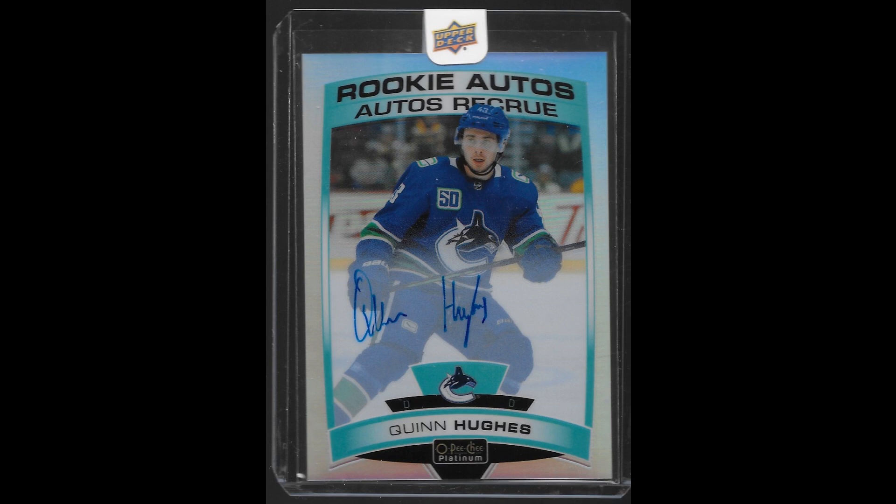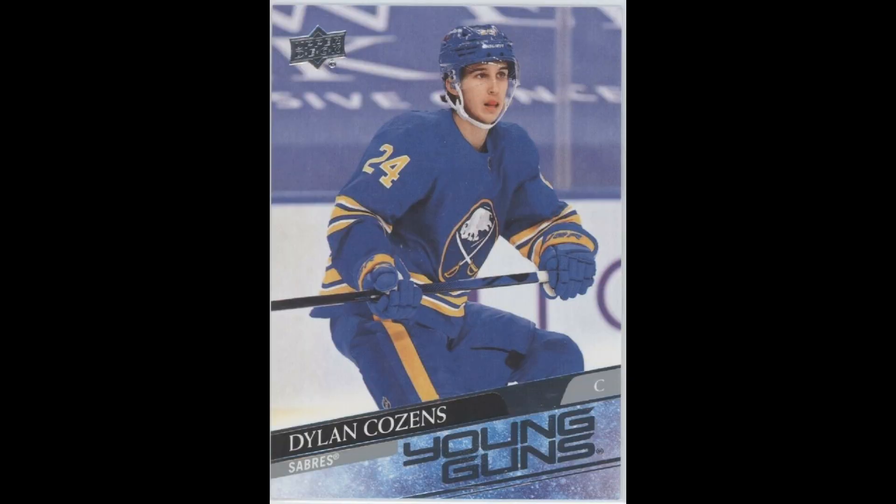I bought this Quinn Hughes Platinum Rainbow Hard Signed Rookie Autograph for $30.36 — a very good deal that I was able to snag looking at newly listed cards just the other day. Shortly after the Hughes popped up, I bought a Cousins Young Gun for just $1.20, which is considerably less than what the most recent comps were at.